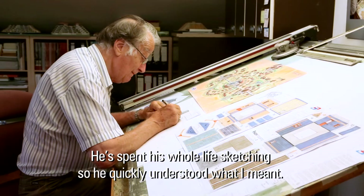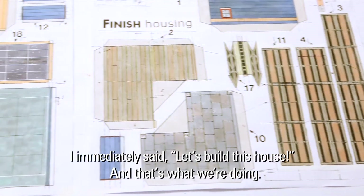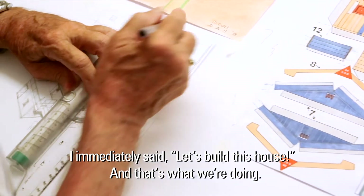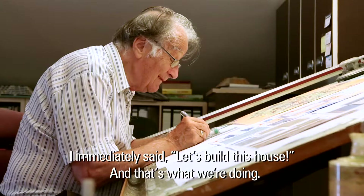He understood what I meant. And I also said to him, Mr. Das, let's just build this house. And that's what we are doing now.